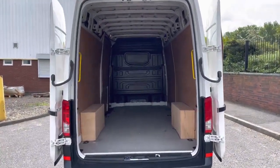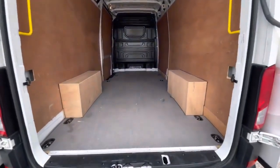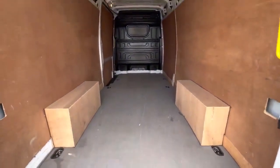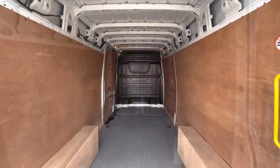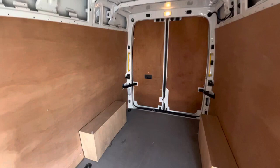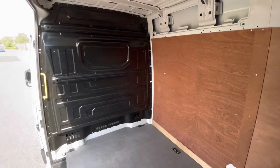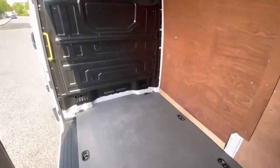Taking a look now behind those barn doors — they secure to the side of the van with some strong magnets. In the back of the load area, it's a fully ply-lined load area. It comes with multiple lashing points as well as having a single sliding door located on the passenger side of the vehicle. Being the high roof, there is plenty of standing room in the rear of the load area. There is also a full steel black bulkhead.